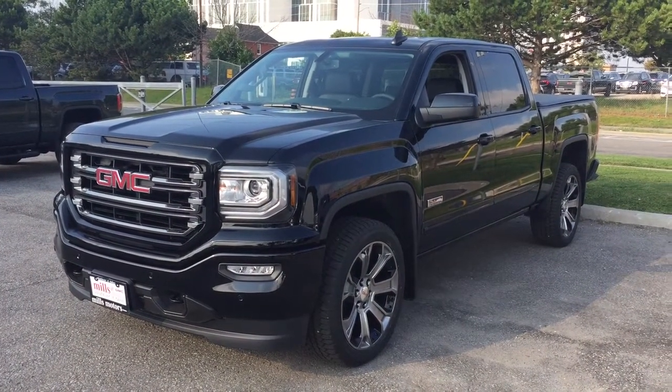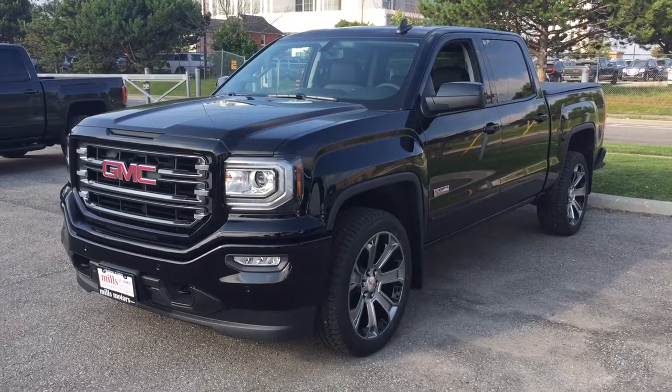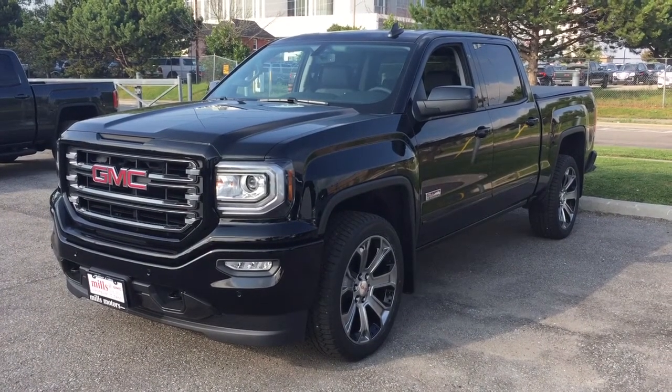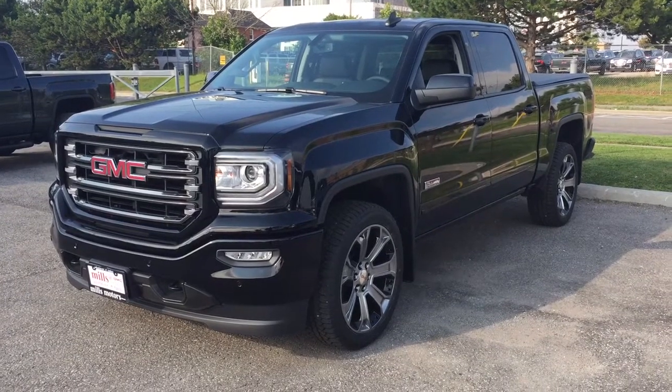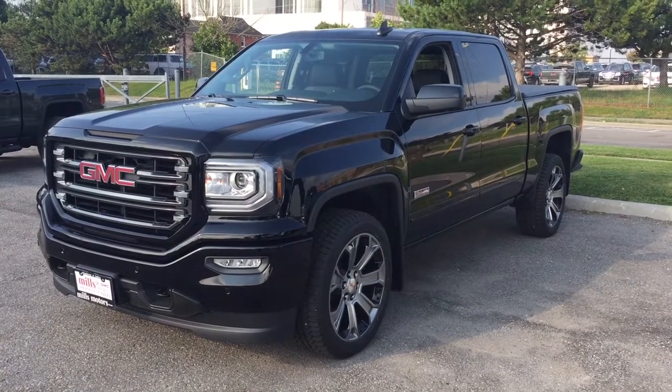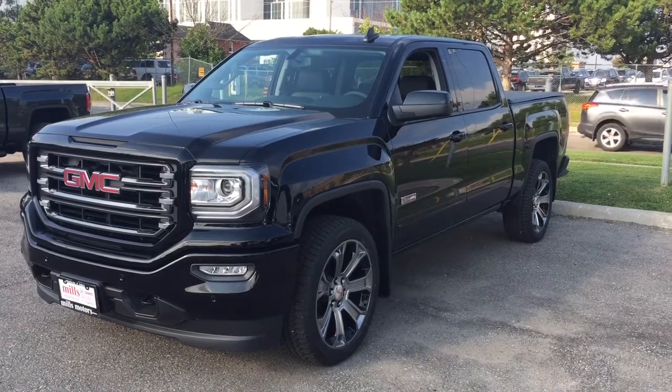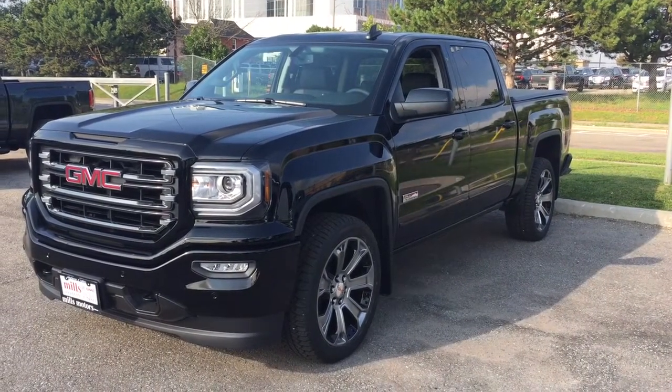It's a beautiful day at Mills Motors, 240 Bond Street East in Oshawa. This is the 2017 GMC Sierra SLT 1500 four-wheel drive crew cab — the all-terrain edition with 22-inch seven-spoke aluminum wheels. So much to see, why don't we get on inside and take a look.